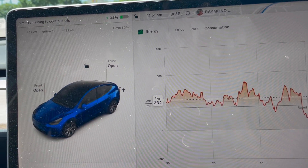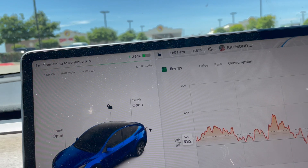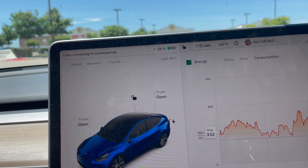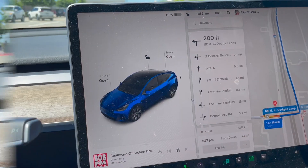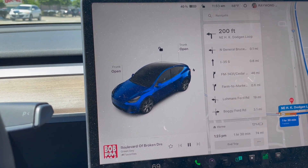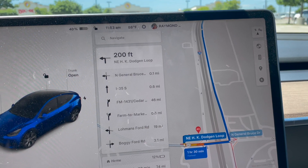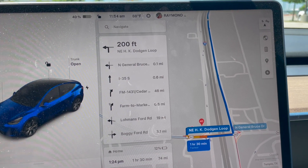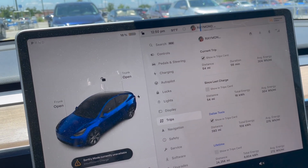I'm one of those guys who slows down a couple miles before the exit and gets all the way over to the right to make the exit with no problem. Anyway, unplugged at 11:52 — added 23 kilowatt hours, back up to 40% state of charge. Should have about 12% by the time I get home, and the navigation says it's 28 miles from Temple to my house. Let's get going.